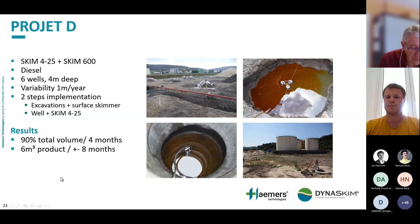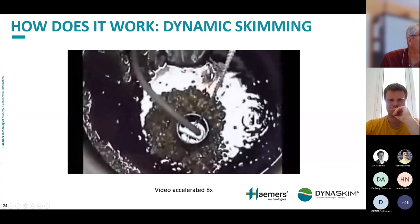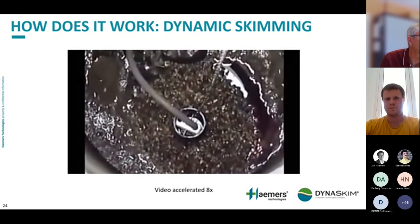Now I will show a live video of how skimming operates inside the well, at an accelerated rate of eight times. You will see the product moving towards the centre of the well, and bubbles coming at the surface — the product coming from the water through suction in the middle of the well. You can see why it is important to have a skimmer that follows water table variation, because through the skimming, the water table decreases slowly. If you don't follow that variation, you will only pump air; if you are too low, you will only pump water.